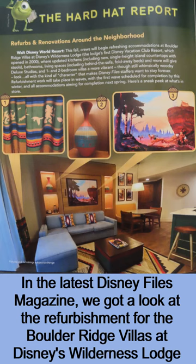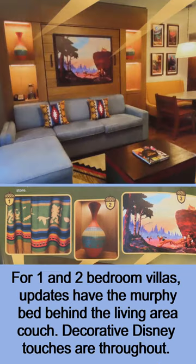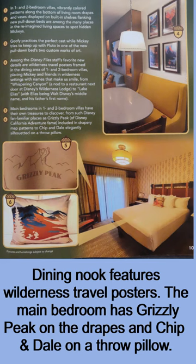In the latest Disney Files magazine, we got a look at the refurbishment for the Boulder Ridge Villas at Disney's Wilderness Lodge. For one- and two-bedroom villas, updates have the Murphy Bed behind the living area couch. Decorative Disney touches are throughout. The dining nook features Wilderness Travel posters.